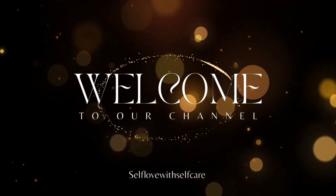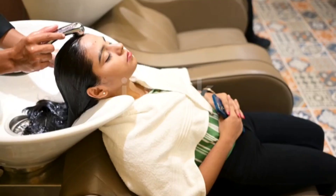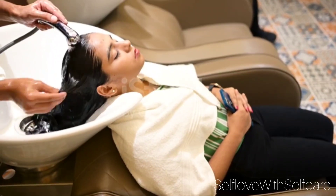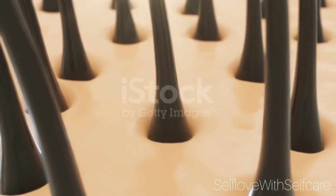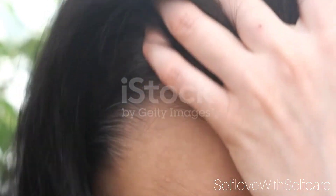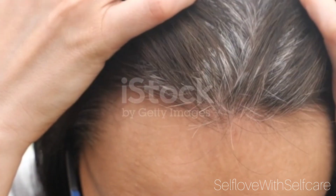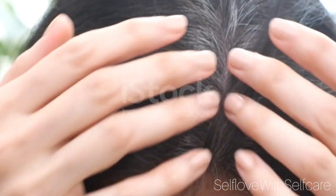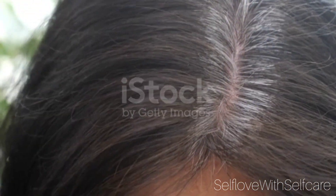Welcome back to our channel 'Self Love with Self Care.' In today's video, we're going to see a natural hair mask that will be really beneficial to not only cover premature hair graying but also clear your pores, give you natural hair growth, and help promote new hair growth directly on the scalp. This video will be helpful for people suffering from premature graying and also for people who have very thin hair where the scalp is visible. Such people must go for hair packs which promote hair growth and also make hair look shiny and bouncy, giving a natural black shine rather than going for chemical colors.